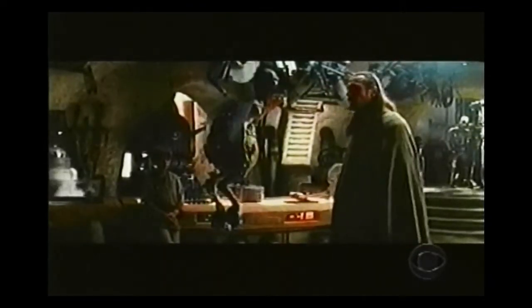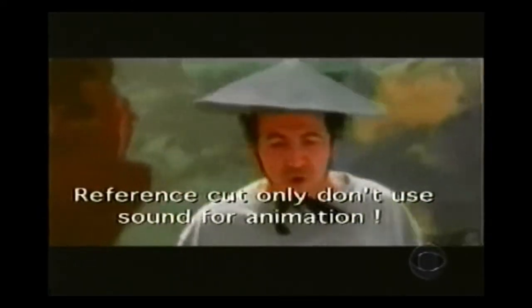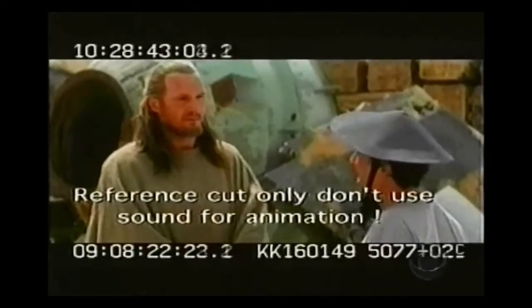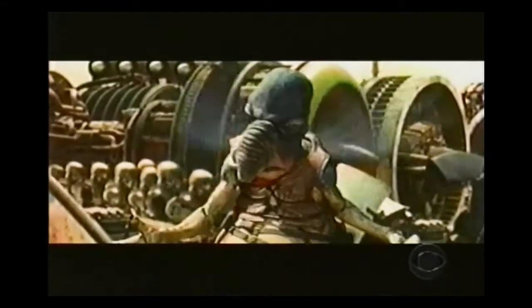Lucas has several computer-generated lead characters full of personality and humanity. In an early version of a scene shot on location, a real actor appears, but back at the computer the guy in the hat gets deleted and replaced by a digital character — only his voice remains. About 95% of this digital movie has digital characters, digital sets, or digital elements, whereas most movies have about five to ten minutes at most.